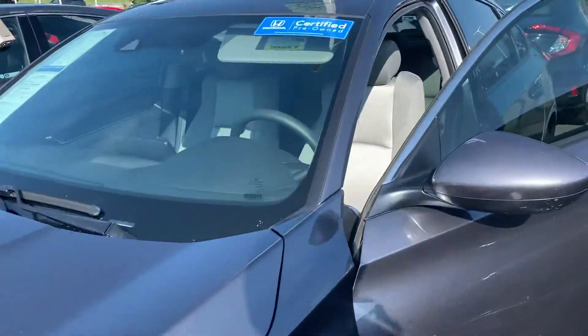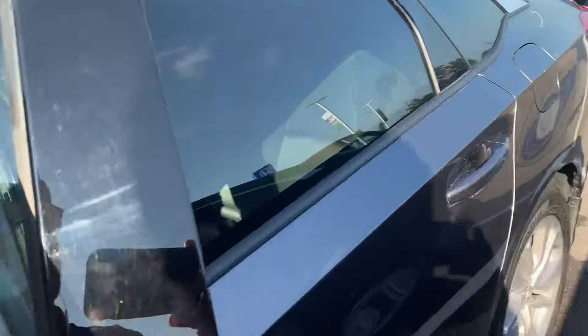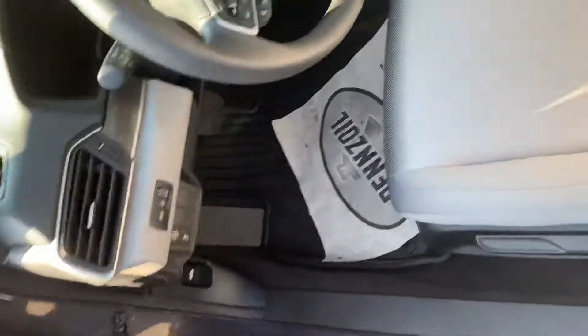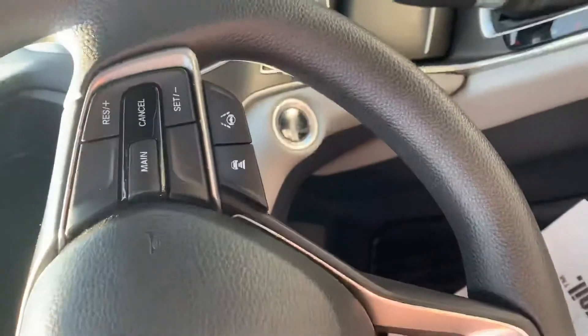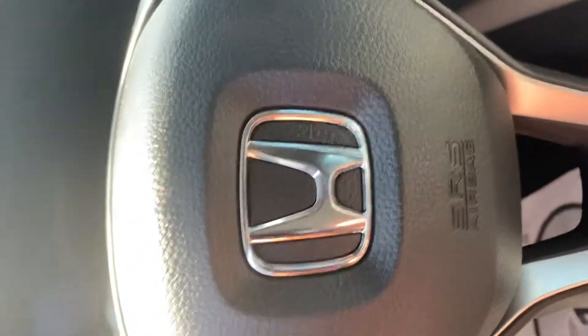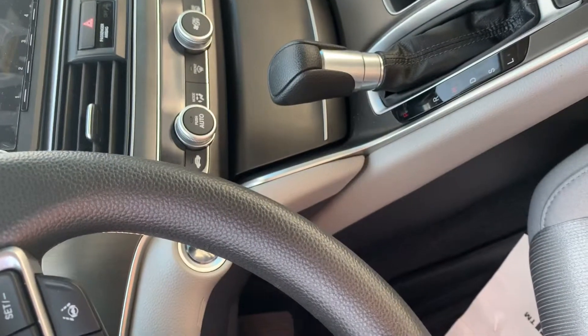Basically push to start, power windows, power locks. You do get Bluetooth, backup camera as well. You also do get the lane keep assist as well as your adaptive cruise control on the 2019s. Obviously digital dash with the USB charging port right there and there.